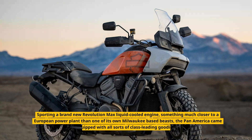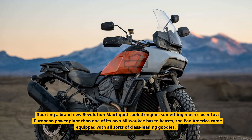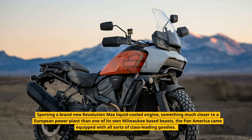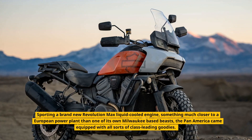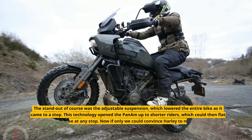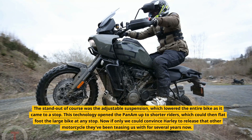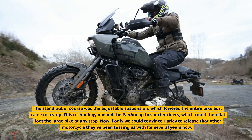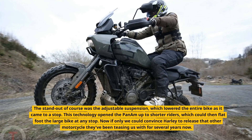Sporting a brand-new Revolution Max liquid-cooled engine — something much closer to a European power plant than one of its own Milwaukee-based beasts — the Pan America came equipped with all sorts of class-leading goodies. The standout of course was the adjustable suspension, which lowered the entire bike as it came to a stop. This technology opened the Pan Am up to shorter riders, who could then flat-foot the large bike at any stop.